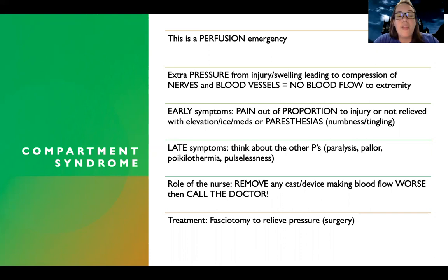The late symptoms — think about the other P's. They're unable to move their foot, or whatever limb is affected. They're unable to maintain regular color; normally with good perfusion a limb is going to be pink or red, but they usually get pale as a late sign. There's also poikilothermia — the temperature gets really cool or cold. And then they can also lose their pulse. So early symptoms are pain and paresthesias; late symptoms are all the other P's.